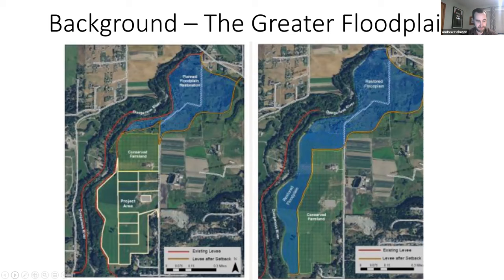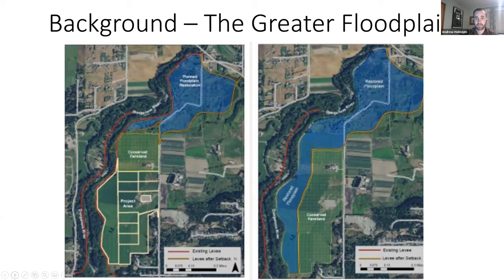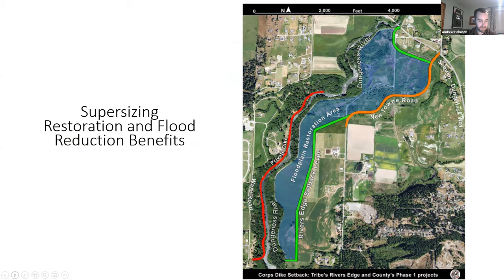The Clallam County project is currently under construction. The upper part is the Clallam County project and the lower part is River's Edge. The graphics show it without and with River's Edge added in, and a continuous graphic showing all the new habitat area and floodplain opened up by the two projects. I'll hand it over to Mari to talk about some of the schedule and design considerations.